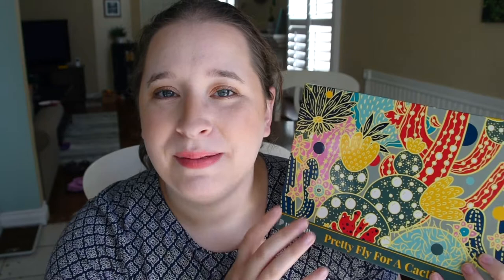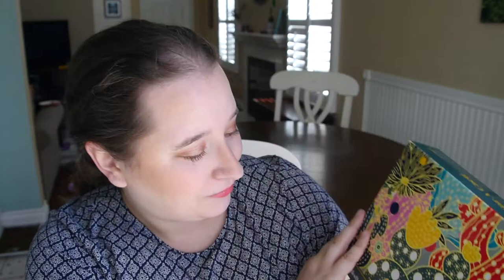The one I got is called Pretty Fly for a Cacti. I would say all their puzzles look like those pictures that you'd find in adult coloring books. They're fun, they're vibrant — maybe that's their whole theme, but that's what mine looks like. Super fun and vibrant.